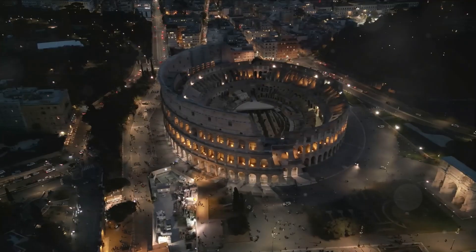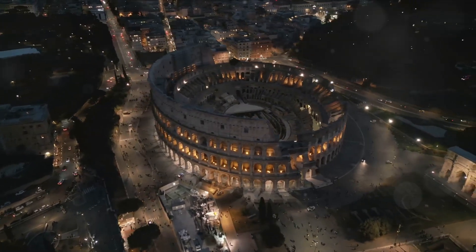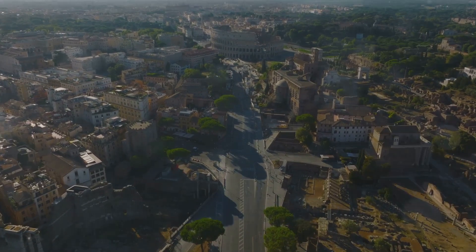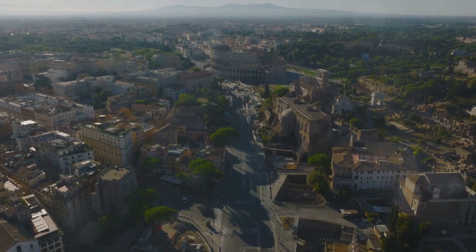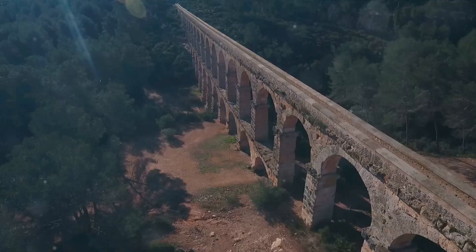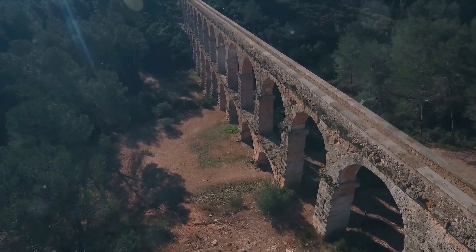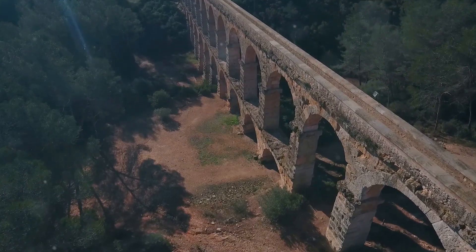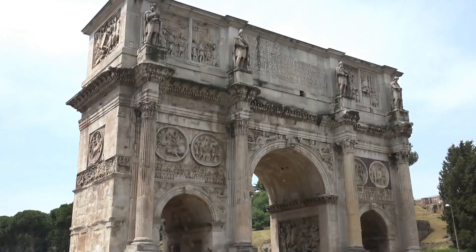Have you ever wondered how the ancient Romans, without the aid of modern technology, were able to create architectural marvels that still stand today? The answer lies in their unmatched understanding of engineering, their innovative spirit, and an unerring pursuit of aesthetic beauty. From the grandeur of the Colosseum to the intricate design of the aqueducts, Roman architecture and infrastructure are a testament to a civilization that was centuries ahead of its time.